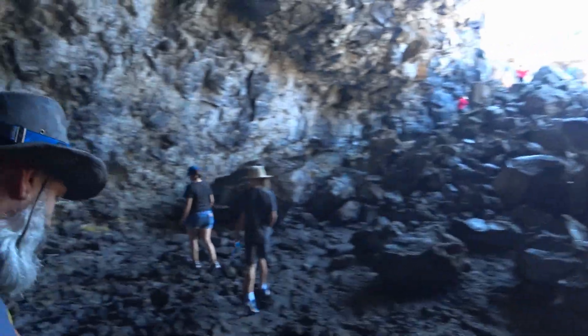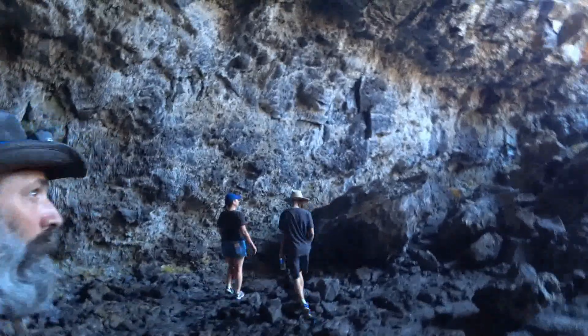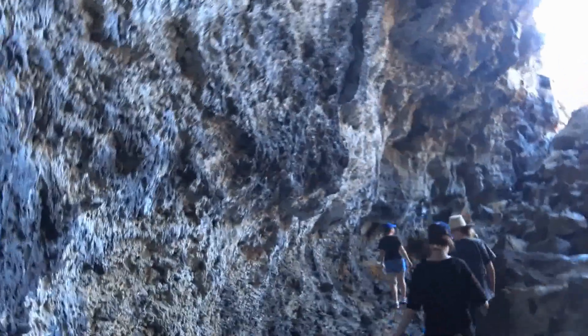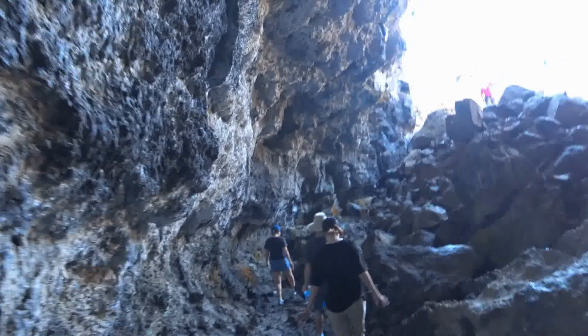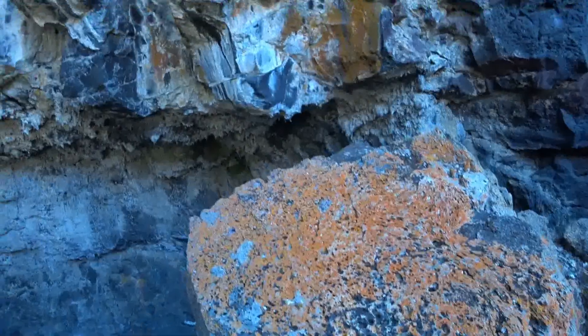There is no developed path inside the tunnel, so hiking through it requires a lot of clambering up and over rocks. Good footwear is a must as some of the rocks in the cave are very sharp.